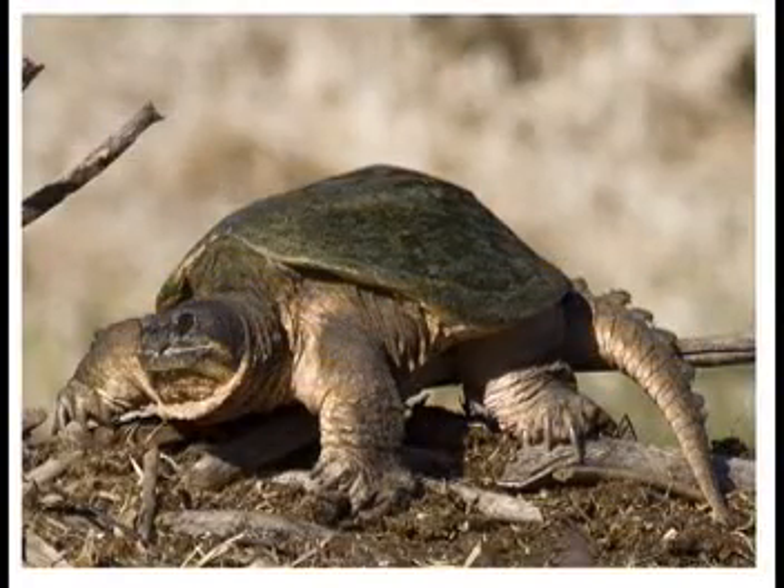Last but not least, as of the 2008 report from the Committee on the Status of Endangered Wildlife in Canada, the snapping turtle is a species of special concern and is on the decline in Canada.